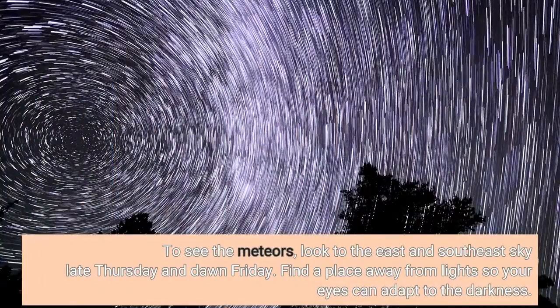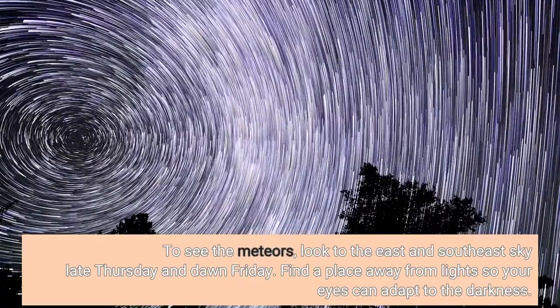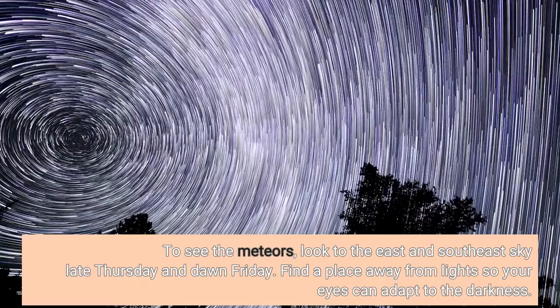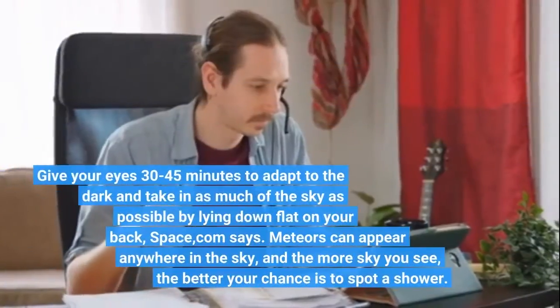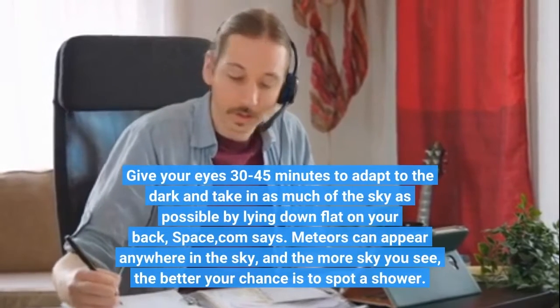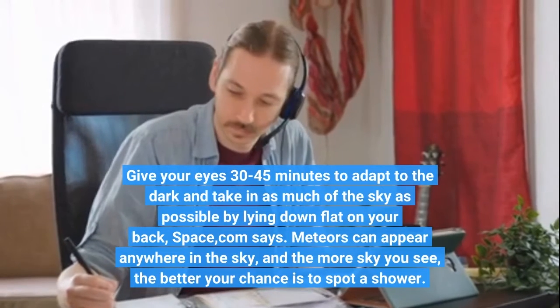To see the meteors, look to the east and southeast sky late Thursday and on Friday. Find a place away from light so your eyes can adapt to the darkness. Give your eyes 30 to 45 minutes to adapt to the dark and take in as much of the sky as possible by lying down flat on your back, Space.com says.